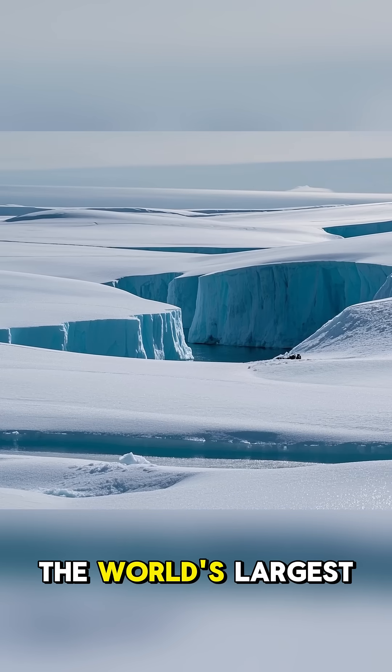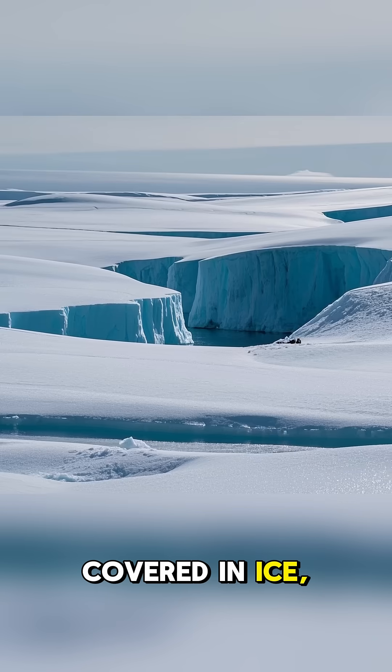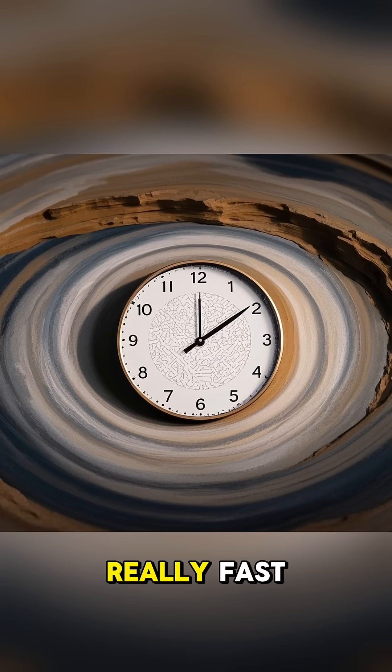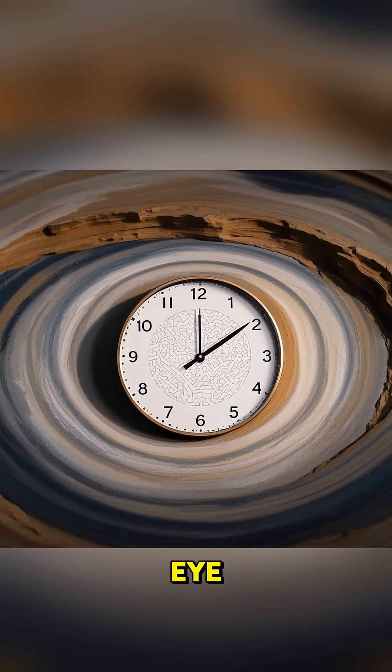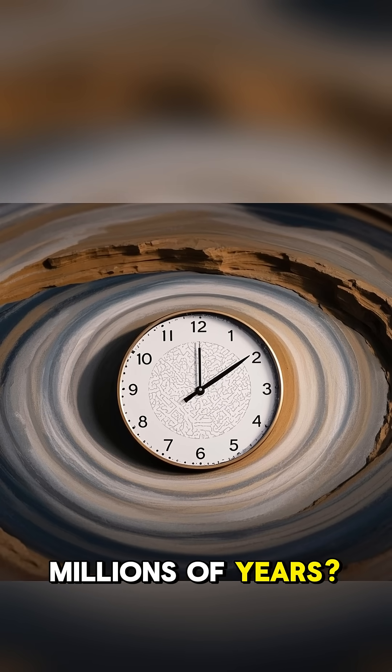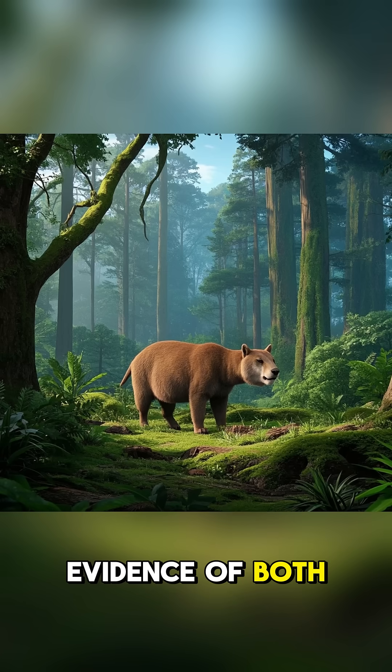How did Antarctica, the world's largest desert, covered in ice, snow, and cold, become the way it is today? Did it happen really fast, like in the blink of an eye, or was it a slow process that happened over millions of years? Well, researchers found evidence of both scenarios.